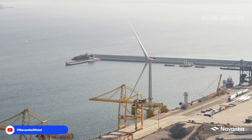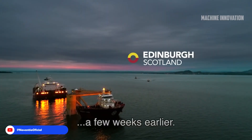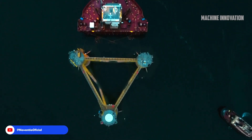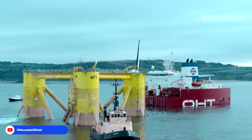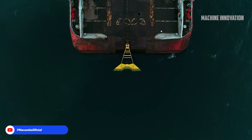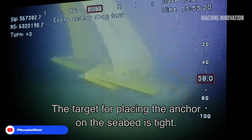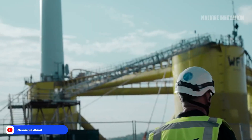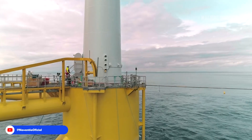As the jacket embarks on its journey, the integration of smart technology enables real-time tracking of its movement. The installation of the first semi-submersible floating wind turbine in the North Sea marks a groundbreaking moment for renewable energy, specifically along the east coast of Scotland. This ambitious project was executed by Bourbon Subsea in collaboration with Vryhoff.